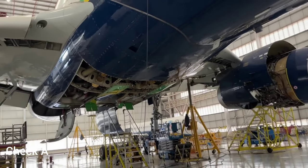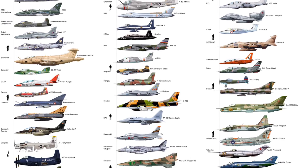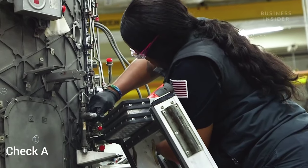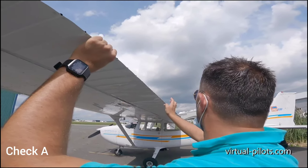Check Alpha. The Alpha check is one of the routine maintenance checks performed on an aircraft. It is a relatively minor and quick inspection compared to more extensive checks like the B, C, and D checks. The Alpha check is typically carried out every 200 to 600 flight hours depending on the aircraft type and maintenance program. During an Alpha check, maintenance personnel focus on inspecting and servicing various systems and components. The goal is to address any minor issues, perform routine maintenance tasks, and ensure that the aircraft is in compliance with safety and airworthiness standards.